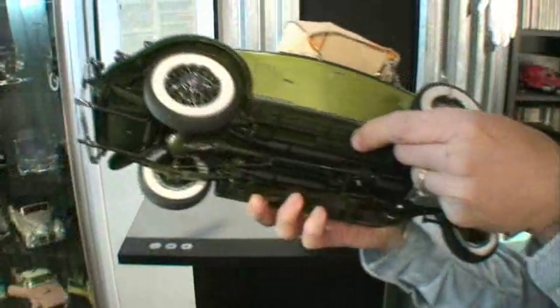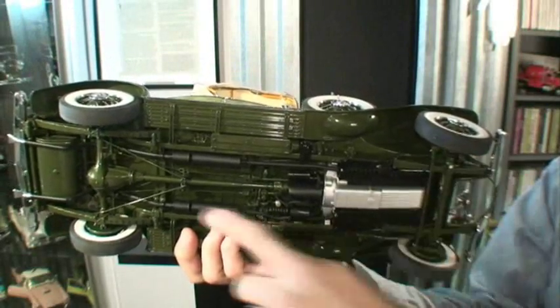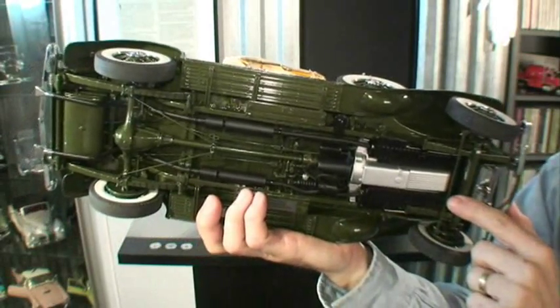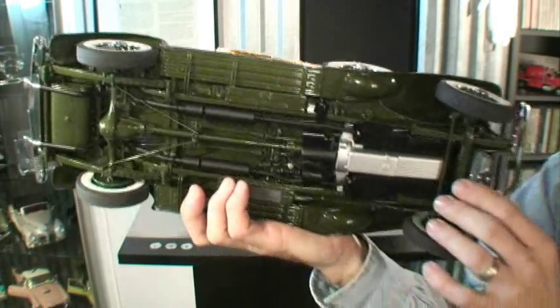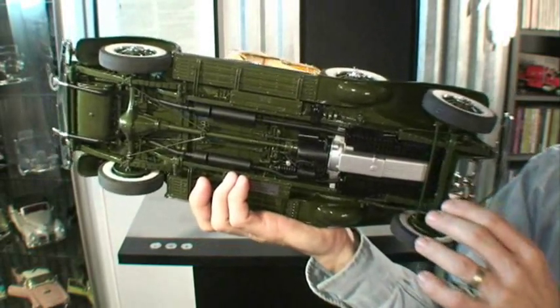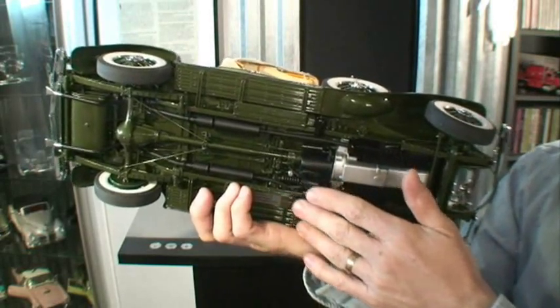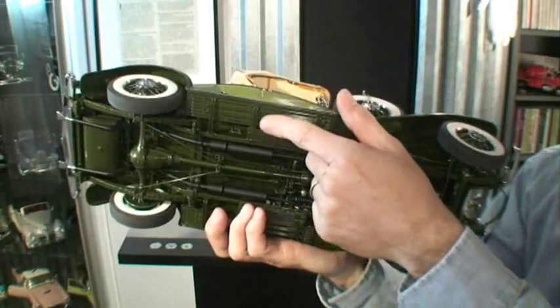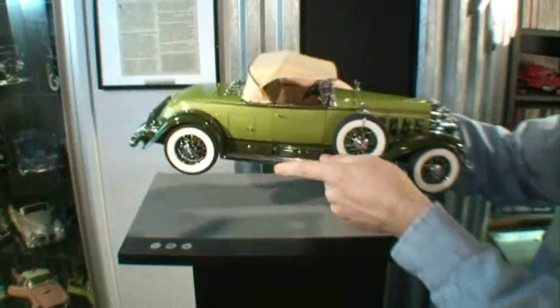From the tiny crankcase vent tubes to the working drive shaft and the steel brake rods, the model's chassis is a note-for-note replication of the V16's tremendously strong and just plain tremendous frame. The attention lavished under here is a testimonial to this maker's art and the final note in a symphony of detail and finesse that draws the viewer in for an ever closer look and never disappoints.